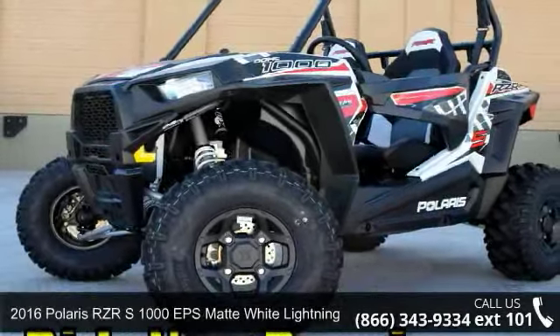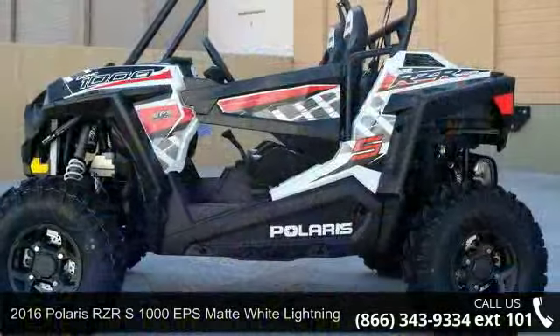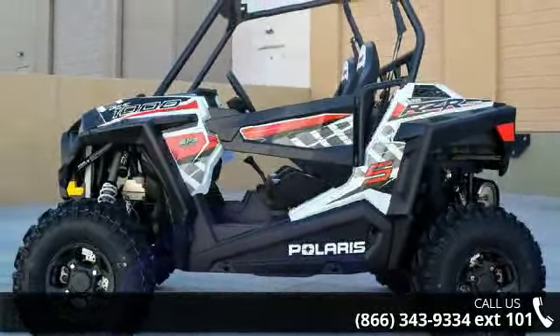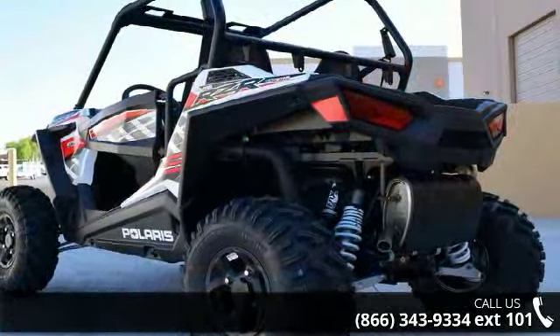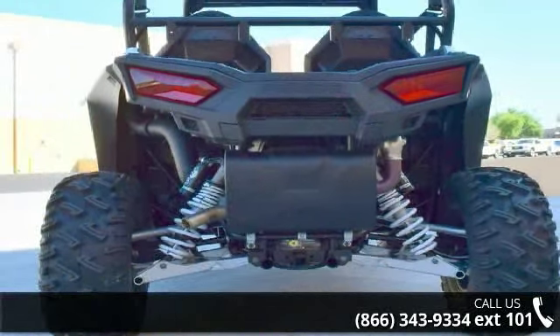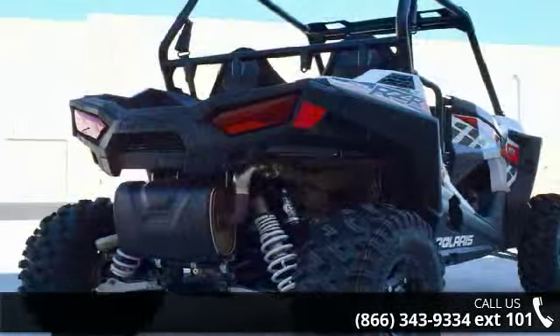Presenting the 2016 Polaris RZR-RS 1000 EPS Matte White Lightning. ATVs are built to make your life easier, whether for working hard or playing hard. This unit is priced just right and comes equipped with many desirable features. Call now to speak with the dealer and find out why we are the preferred destination for quality ATVs.